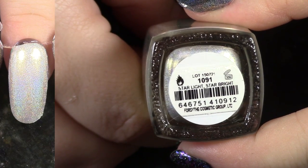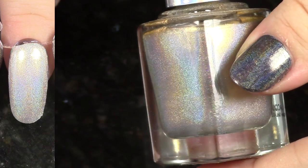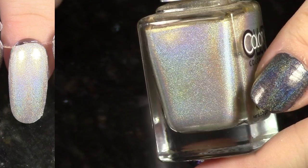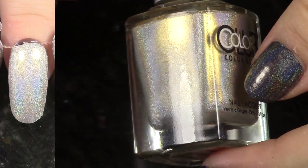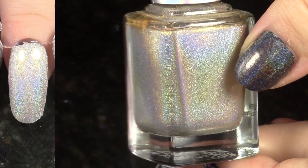This is Starlight Star Bright from the 2015 Halo Hues. This looks really similar to the other one I kept. Maybe in my next de-stash I'll only keep a few of these because they're just so similar. I don't know why they did that, but anyway, I see like some gold and maybe some green in here.